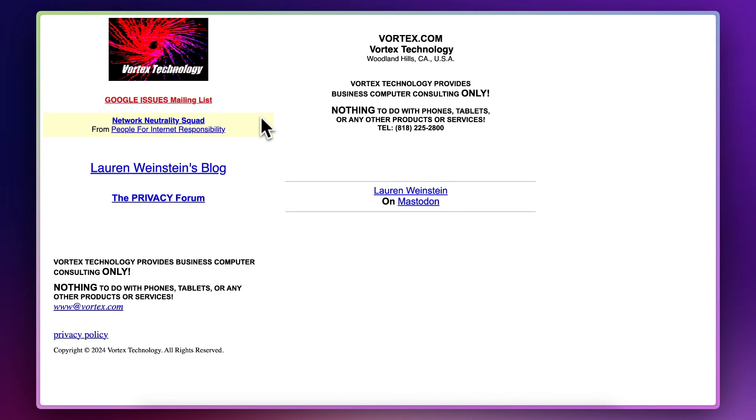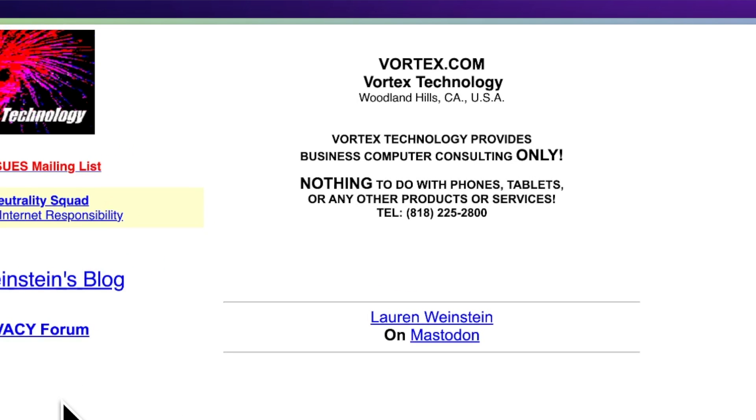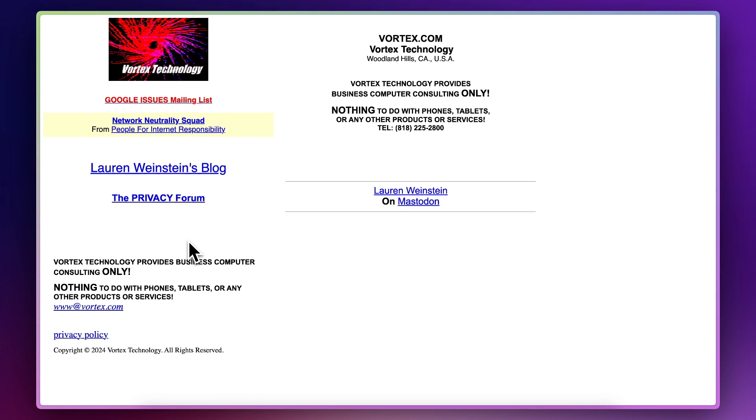Whether it be joining your newsletter, buying a product or contacting you. Here's an example website that lacks any clear calls to action — it's the website of Vortex Technology. I know it looks old, it probably is very old. However, as you can see, there is no clear call to action. What do they really want us to do? They do make it very clear what they don't do, which is nothing to do with phones, tablets or any other products or services. Then there is a phone number, but it doesn't actually ask you to call them. And there's an email address down the bottom — you're not quite sure what that's for or who that would go to or why on earth you'd want to send them an email.